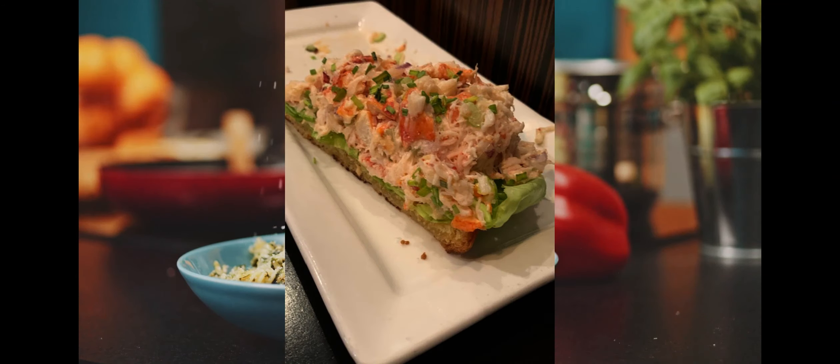Up next, we got the lobster roll toast for $22. It has butter toasted brioche, Maine lobster salad, celery, red onion, chive, and bibb lettuce. We comment every time that it seems to get bigger and bigger every time we get it.